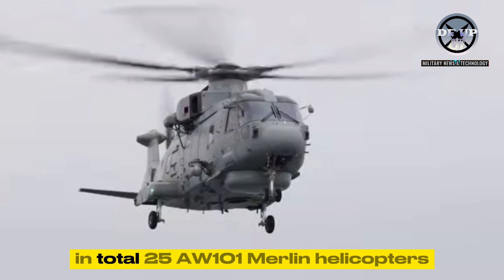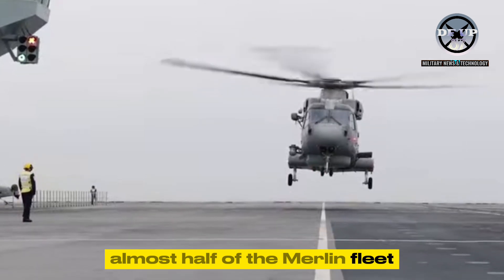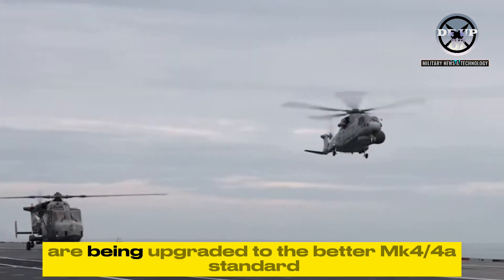In total, 25 AW101 Merlin helicopters — almost half of the Merlin fleet — comprising 19 MK3S and 6 MK3As, are being upgraded to the better MK44A standard.